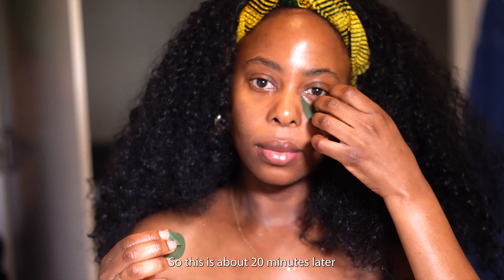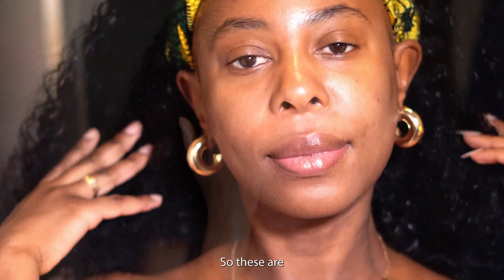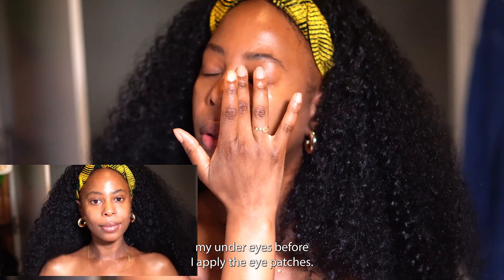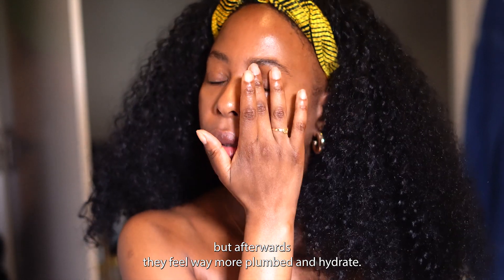About 20 minutes later — my under eyes feel way more hydrated. Here are my under eyes before I applied the patches: slightly darker and indented. After, they feel way more plumped and hydrated. I definitely recommend these.